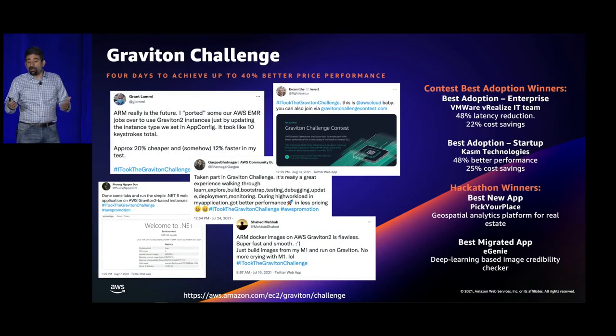To help customers move their first workload, over the summer we had a Graviton challenge providing step-by-step blueprints broken down into four steps: learn and explore Graviton and find your application dependencies; plan and port it, create a development environment, make the code build; debug, optimize, and measure performance; and lastly deploy using an appropriate mechanism like blue-green deployment. There was also a contest and hackathon. About 1,000 people participated, including open source developers, startups, and enterprises.